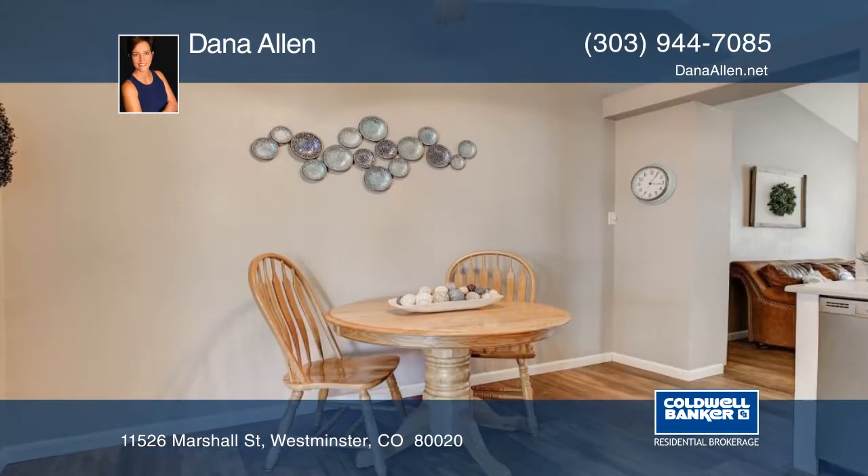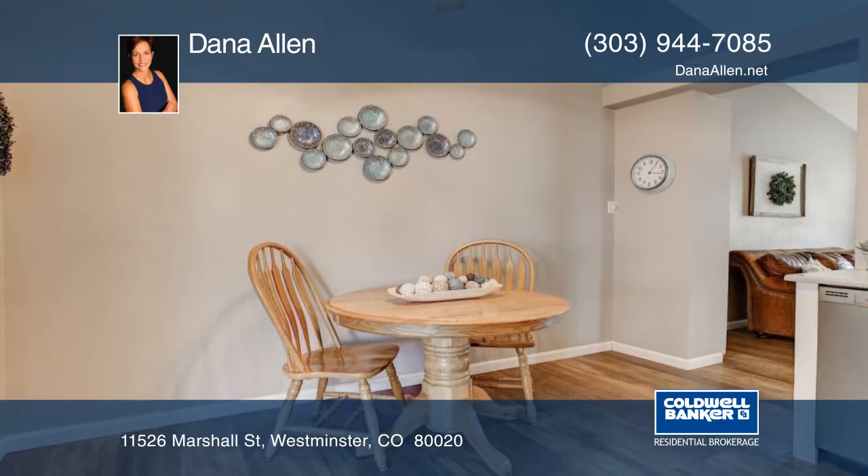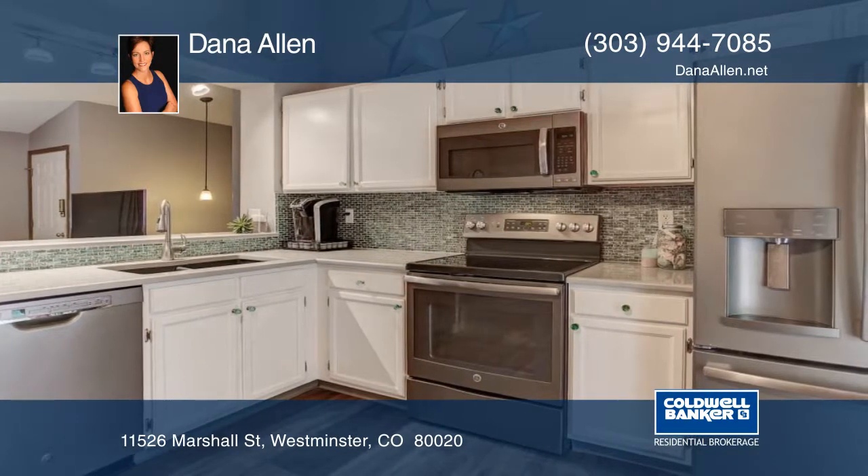A large covered deck off your kitchen flows into the yard — it is an entertainer's dream. Enjoy making memories with family and friends, hosting private backyard barbecues, or snuggling up to watch the rainfall.